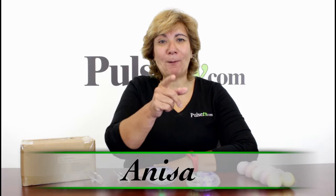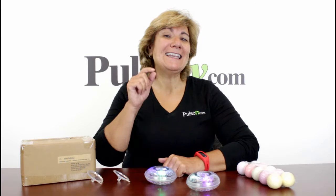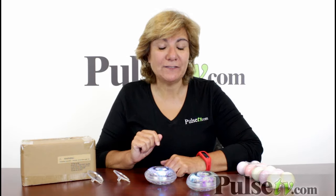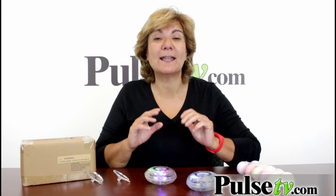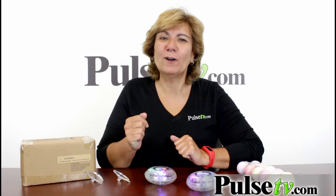Hey, it's Anissa and it's time to party with the Party in the Tub. Now you may have seen this product on TV — it was the biggest TV product of the year, and now we have them at a great price. Check out what this does.